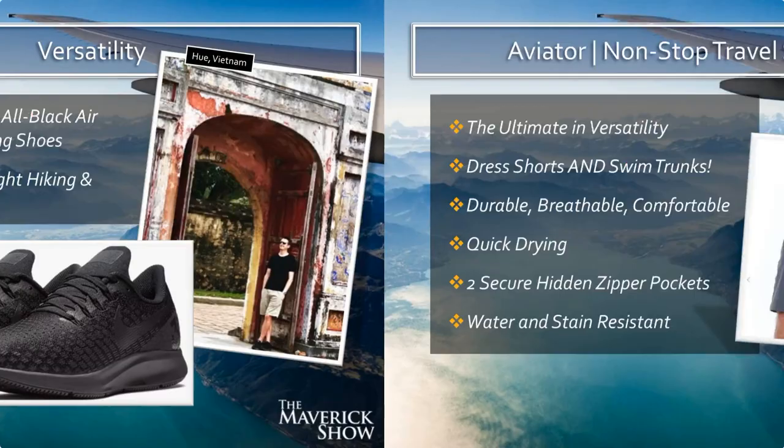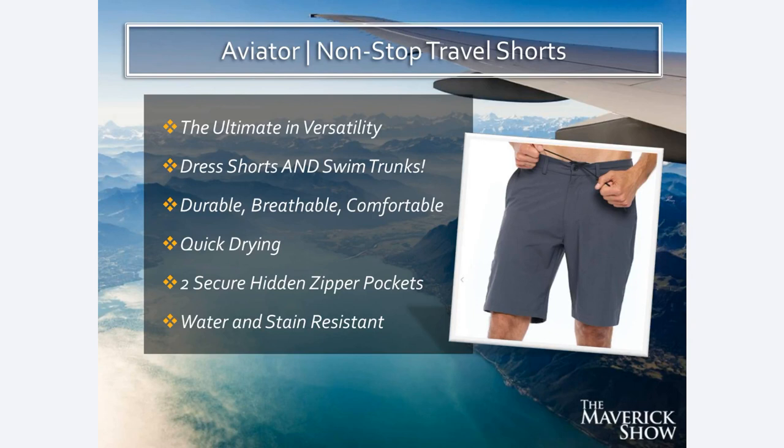Another example: the Aviator Nonstop Travel Shorts. These shorts look like really nice dress shorts. When I'm in a warm weather climate I can wear these as dress shorts with a short-sleeve collared shirt and go out to a nice restaurant. But these are also my swim trunks — I go swimming in these. So they're dress shorts, casual shorts, and swim trunks all in one pair. They're durable, breathable, comfortable, quick-drying, stain-resistant, water-resistant, and they have two secure hidden zipper pockets. You can put your wallet or valuables in there and zip the pocket to keep it safe from pickpocketing or falling out.